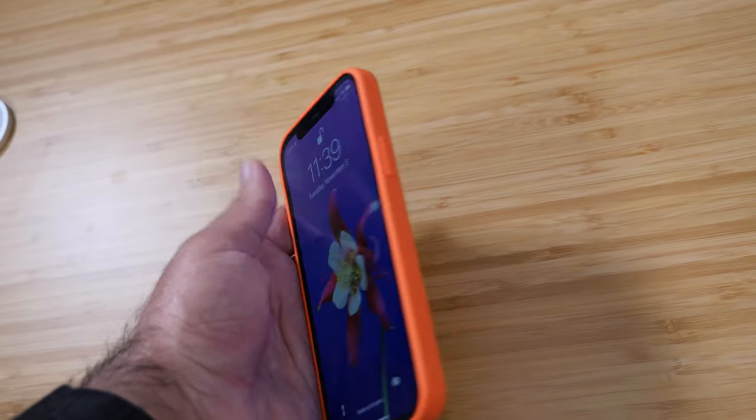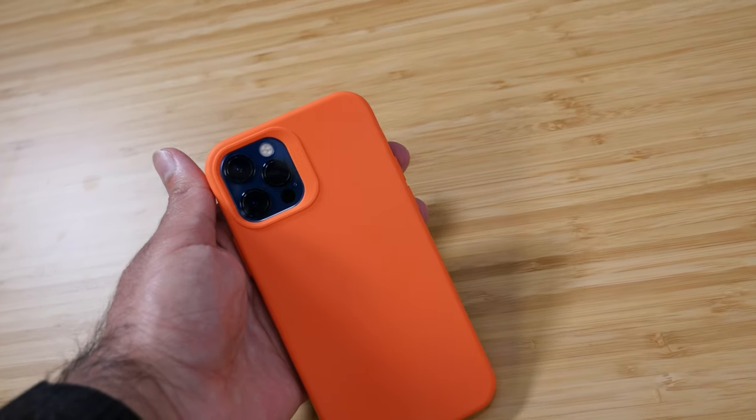Even though the stainless steel is attracting so many fingerprints, it is a very strong material and it increases the durability of the phone itself. With that being said, I was going to go caseless because it looked so nice, but because of the fingerprints, I decided to buy a case for the phone.